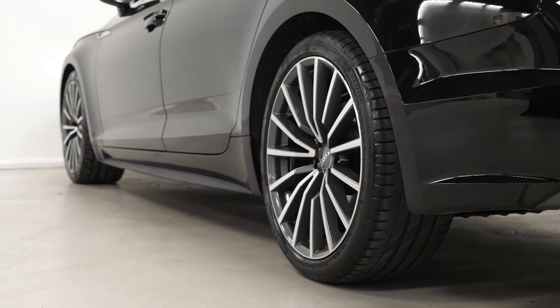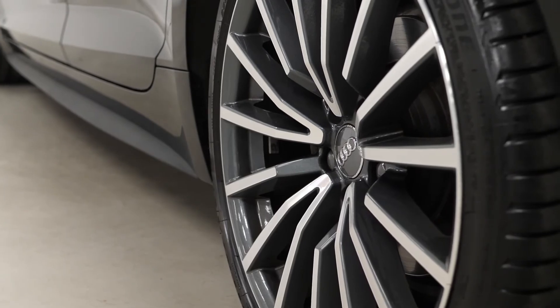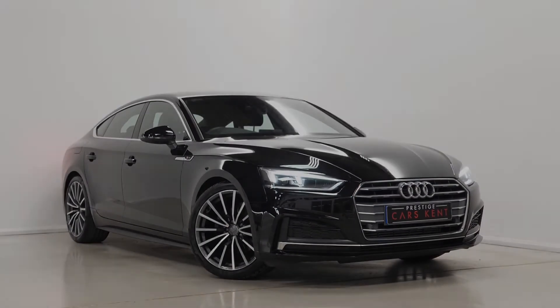If you would like any more information, would like to book a viewing or a test drive on this Audi A5, please contact one of our sales team through the number provided at the end or inquire through our website.